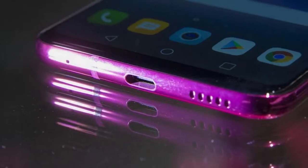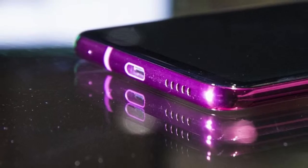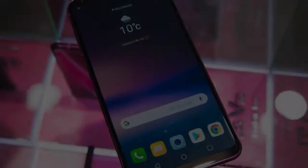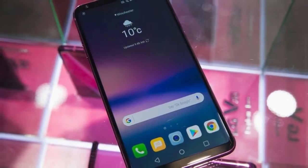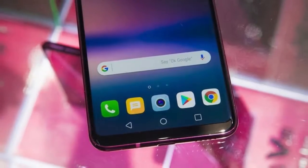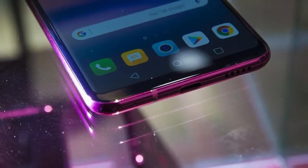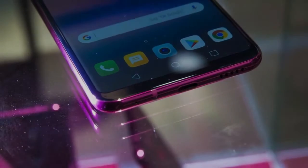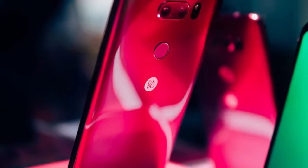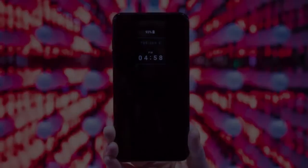The LG V30 already is an attractive device. This was LG's best device of 2017 in my opinion, and it's up there with the top dogs. It may not have the best specs of some of the other smartphones out there on the market right now, but it's still up there. I know a lot of people are still going to want to purchase this device, especially once they see this brand new color.